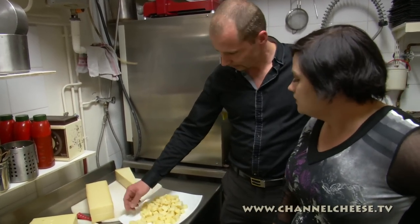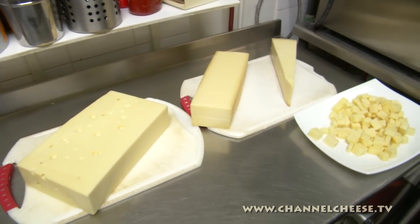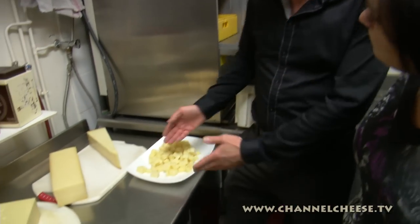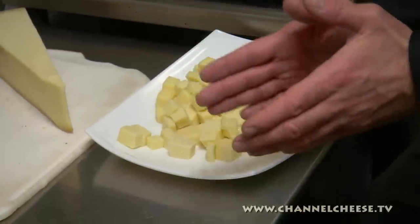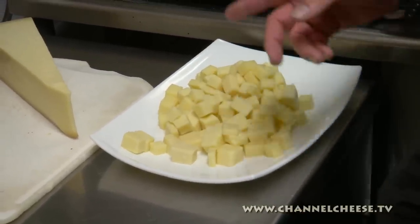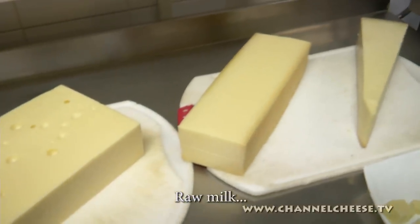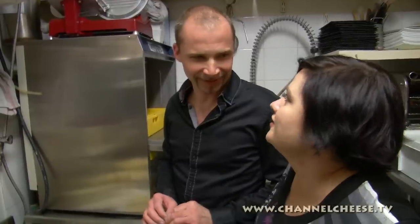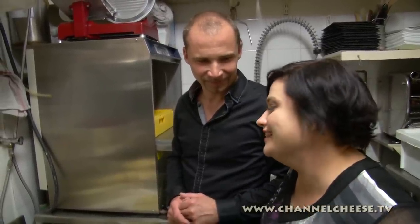After, we cut them into small pieces — this is very important so it will melt smoothly. You can go small or big, however you like. Very important: the cheese must be raw milk cheese, for the flavor.